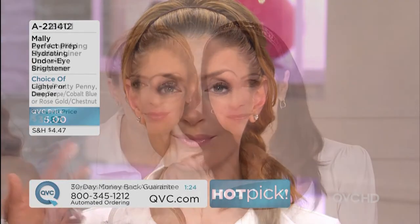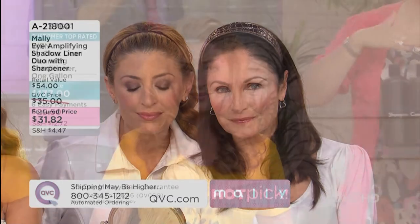Tap it on and instantly look what that does to her face. Joy is in the Rose Gold and Mary's in the Chestnut — different skin tones and it works beautifully on both.